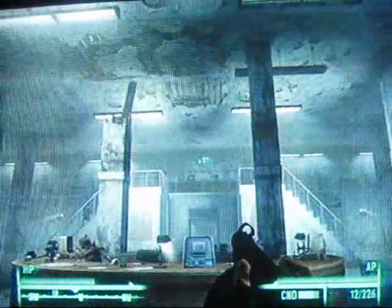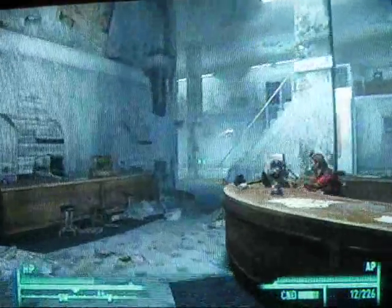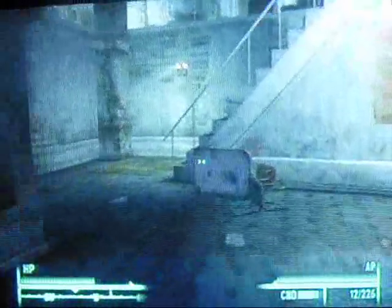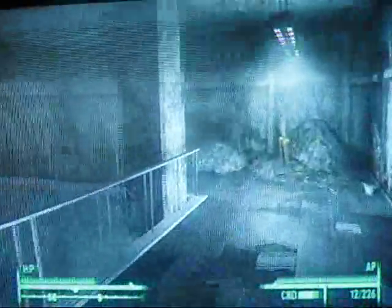Fallout 3 Strategy Guide Walkthrough — this is Rockstar Games Guide, and this is Video 24. In this one, we are finding a sheet music book in the Arlington Library.